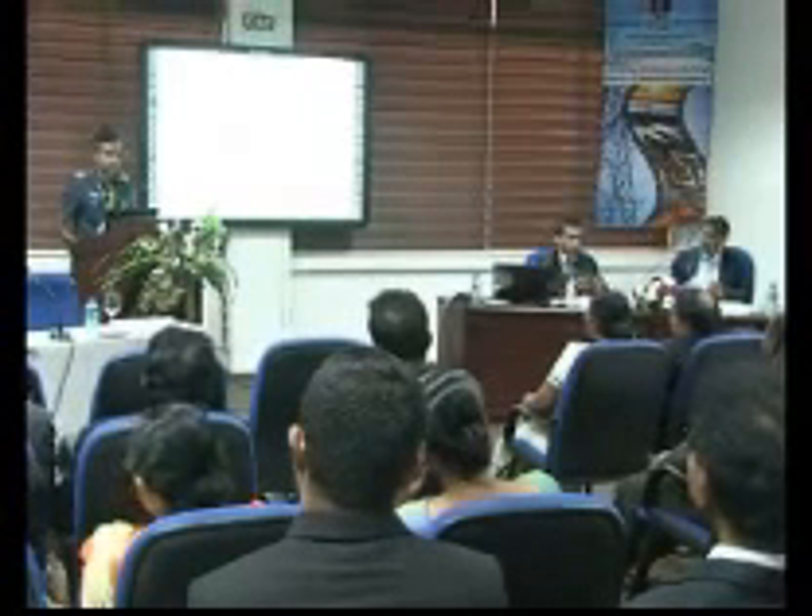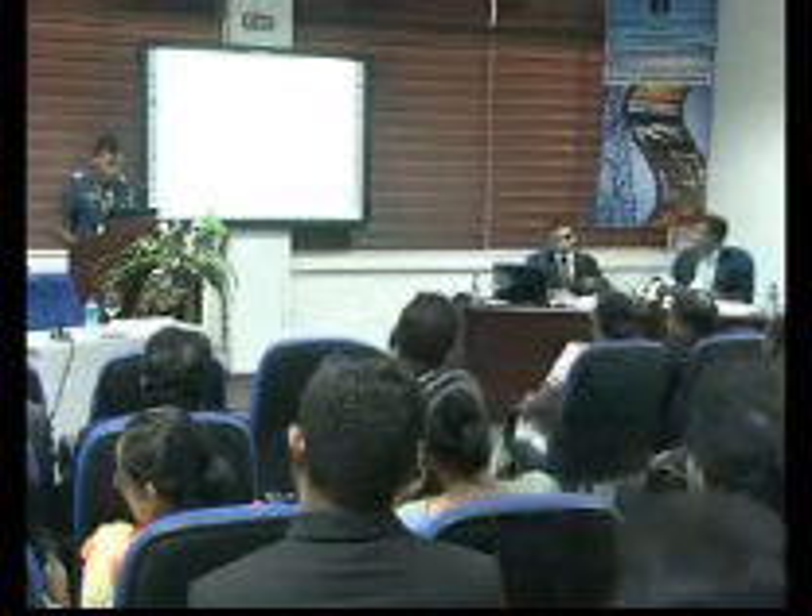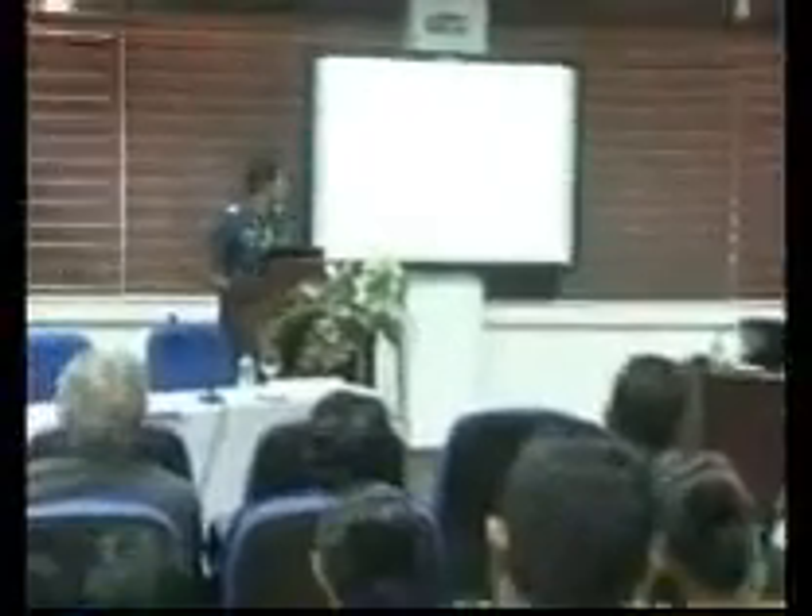Thank you sir for the introduction. Have a very good morning ladies and gentlemen. We are here to present our research on Thermal Effectiveness in Sri Lankan Context: a research based on vertical greeneries of multi-storied buildings.